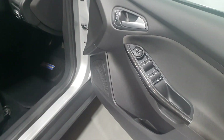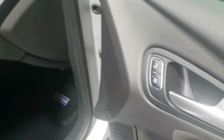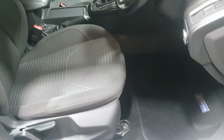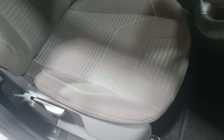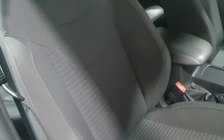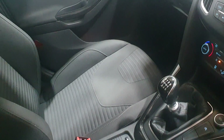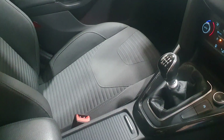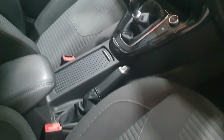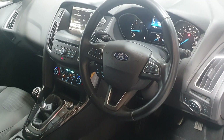Now we move on to the interior. As we look at the seats we can see they're in exceptional condition — unmarked, no stains, no rips, no tears. It's also got no odors, it's had no pets and it's a non-smoker's vehicle.